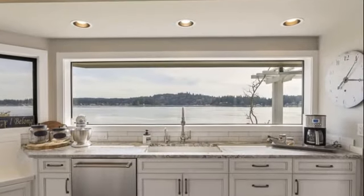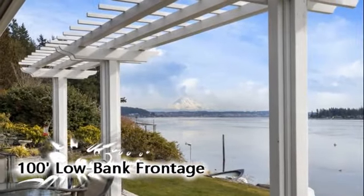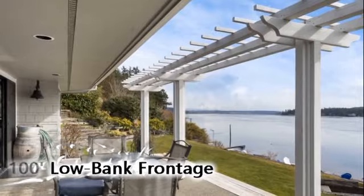The stylish chef's kitchen offers granite countertops, high-end stainless appliances, and new custom cabinets. Just outside, a patio offers view-filled dining and additional entertaining space.